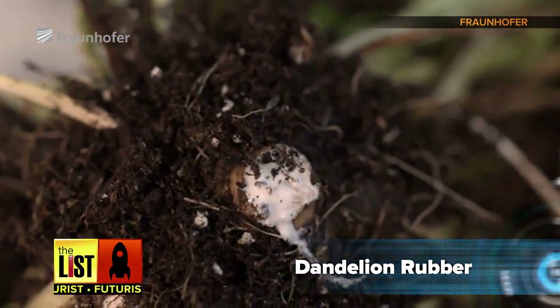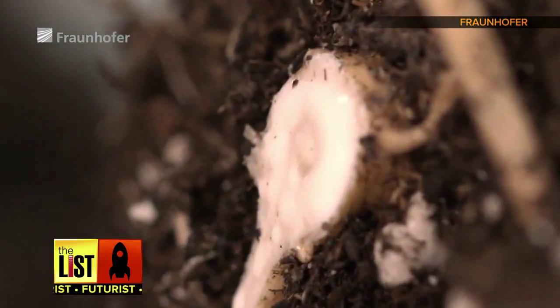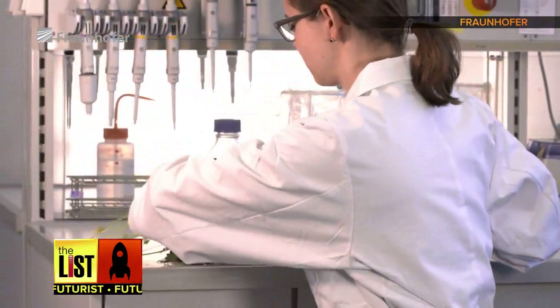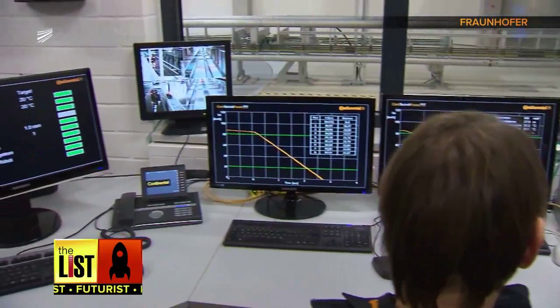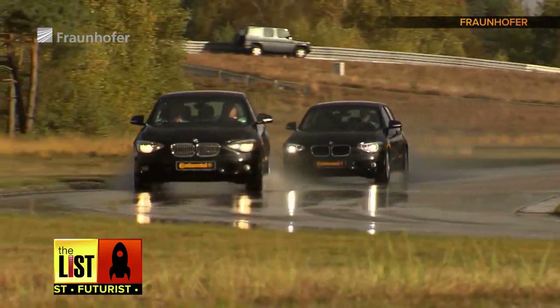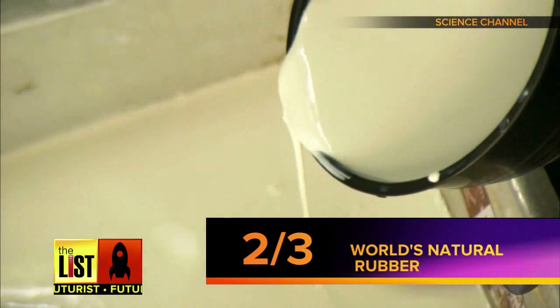The milky fluid in this pretty posy is being used to replace the traditional way of collecting natural rubber, which is done by tapping the Hevea tree. Researchers at the Fraunhofer Institute in Germany, in conjunction with tire manufacturer Continental, are leading the charge. So far, tire testing has revealed that tires made from dandelion rubber have the same properties as those made from Hevea natural rubber.